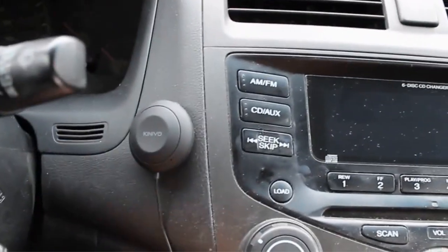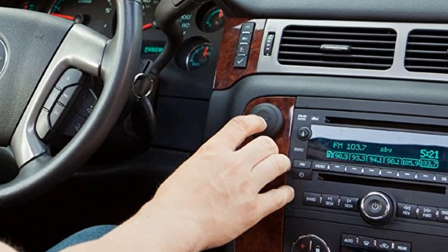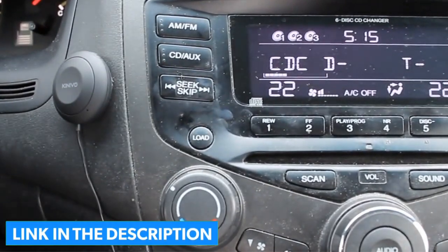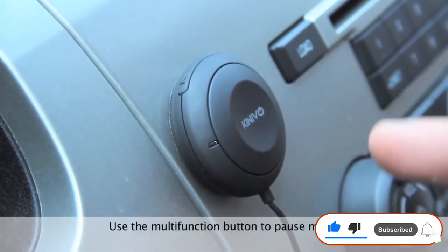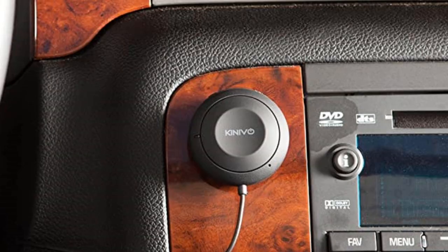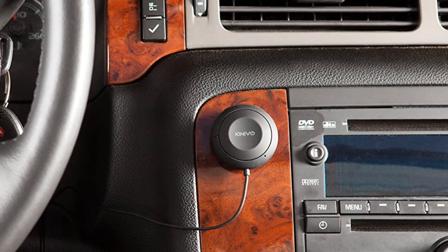Once properly hooked up to your car, all that's left to do is pair your smartphone. Users can enjoy hands-free calling and seamless streaming from virtually any Bluetooth-capable device. Best of all, it supports the aptX codec for lossless CD-quality audio. We found the audio quality to be even better than the Kamsun, though it's justified by the increased price point — it's more expensive but provides slightly better audio quality. Call quality is quite accurate as well. The Kinevo BTC450 provides the same noise cancellation feature as the Kamsun, canceling out background noise and focusing on voice clarity.